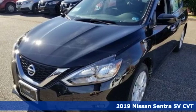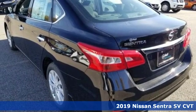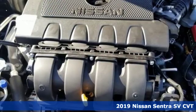Here's a new 2019 Nissan Sentra. Move up from the toy box to the garage with a car that says you've arrived and done it ahead of schedule.